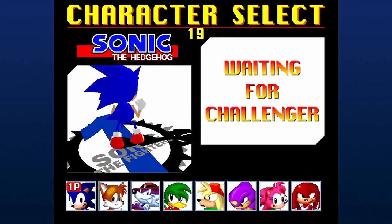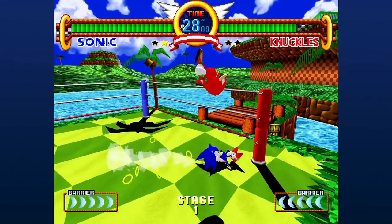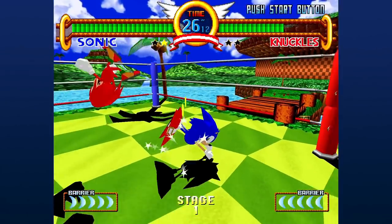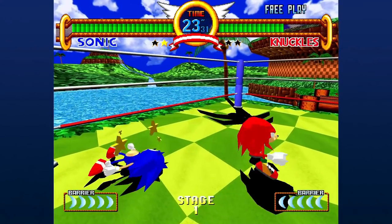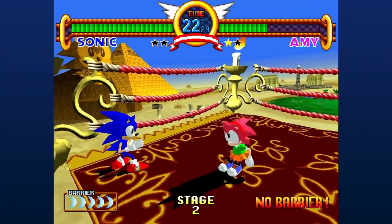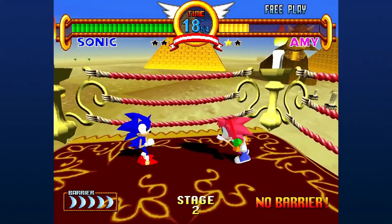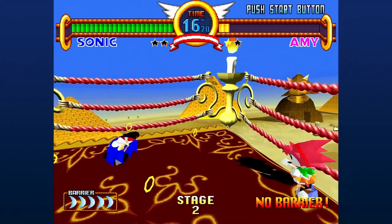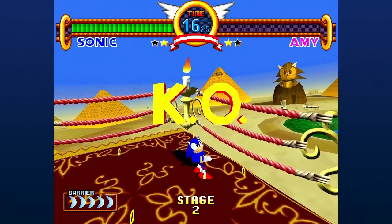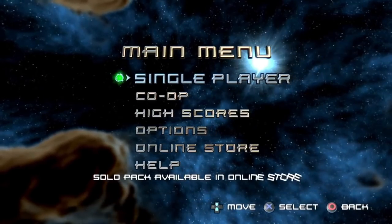If you're a Sonic the Hedgehog fan who's always dreamt of a Sonic fighting game, well here it is — Sonic Fighters. I'm not going to go into this one too much; what you see is what you get. It was okay for me.